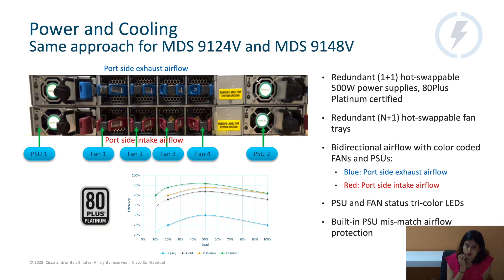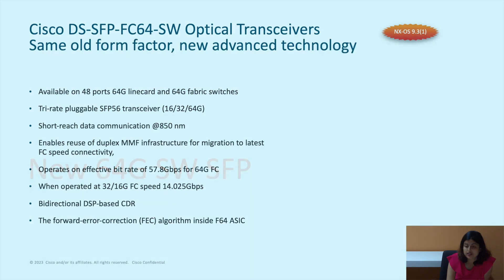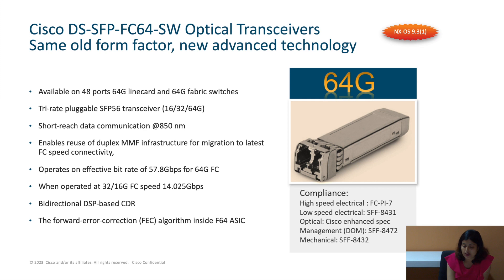Moving on to 64-gig SFPs — this is a short wave offering, which means up to 100 meters. It's typically what we use within data centers, and it is the only offering we have at present for 64-gig Fibre Channel.